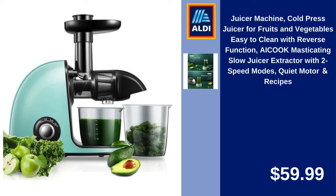Juicer Machine, Cold Press Juicer for Fruits and Vegetables, Easy to Clean with Reverse Function. A-Cook Masticating Slow Juicer Extractor with 2 Speed Modes, Quiet Motor and Recipes. $59.99.